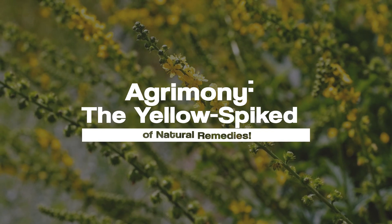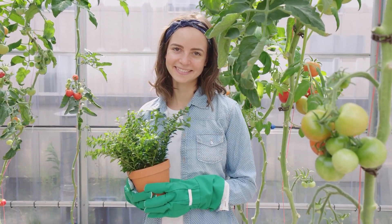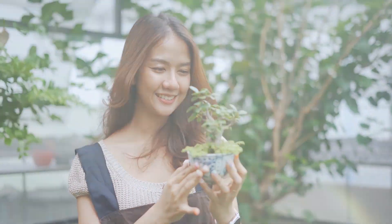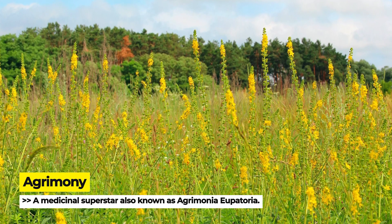Agrimony, the yellow-spiked wonder of natural remedies. Hello, herb enthusiasts, and welcome back! Today, let's discuss another fascinating plant, Agrimony, a medicinal superstar also known as Agrimonia eupatoria.